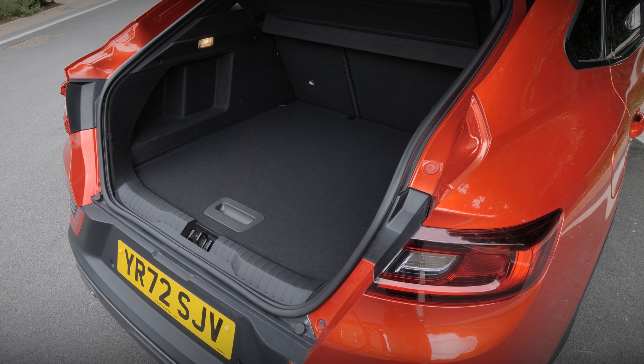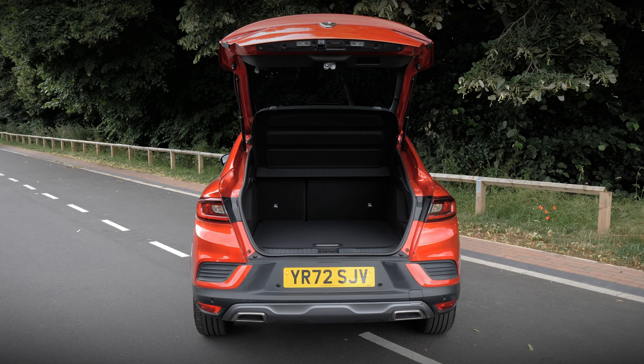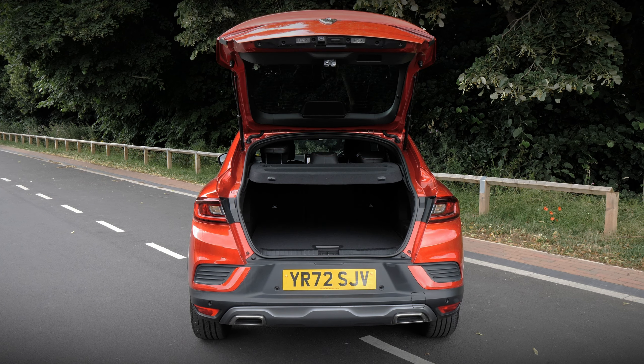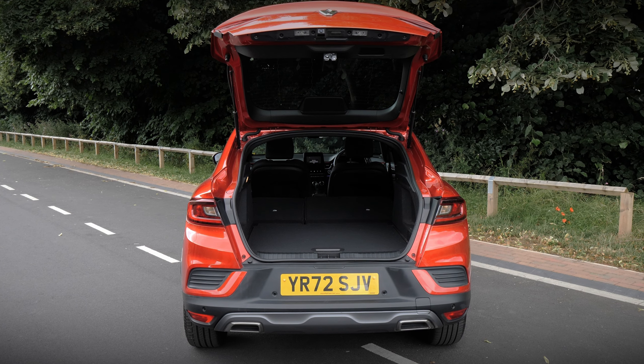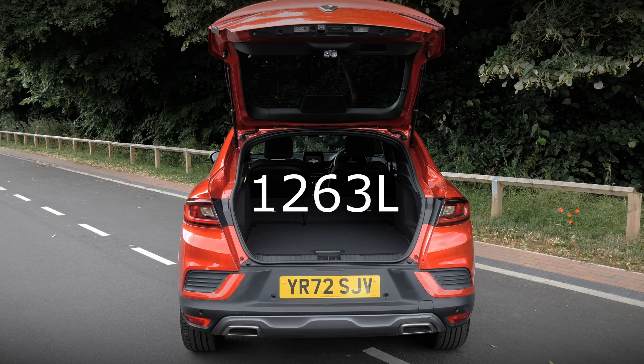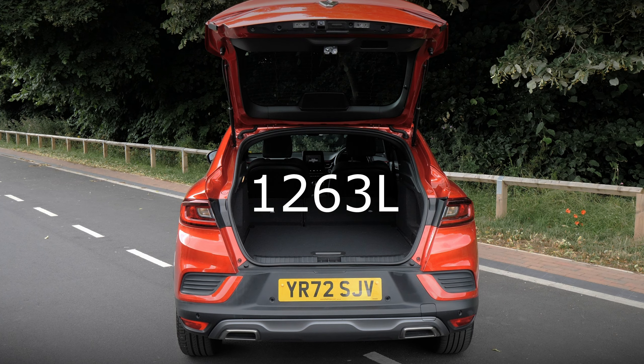If you have it on the top level, then folding the rear seats gives you a nice and flat loading bay, which is an underrated feature these days. If you want to collapse the 60-40 split folding rear seat, then your reward will be 1,263 litres of boot space.